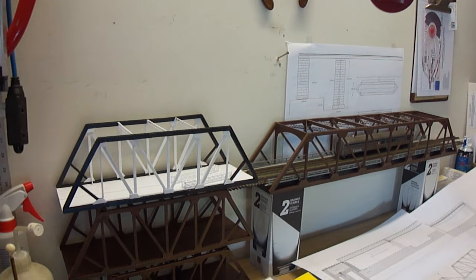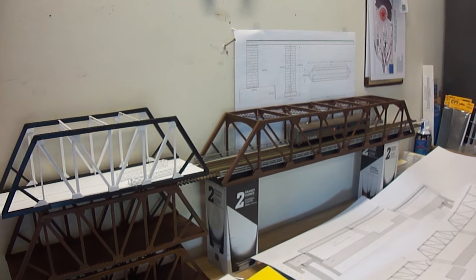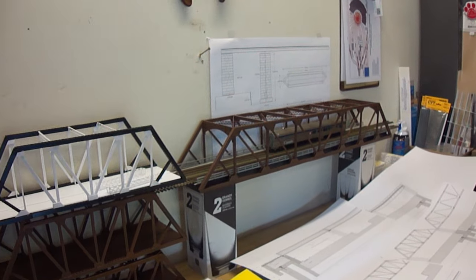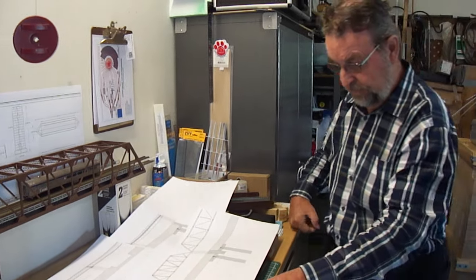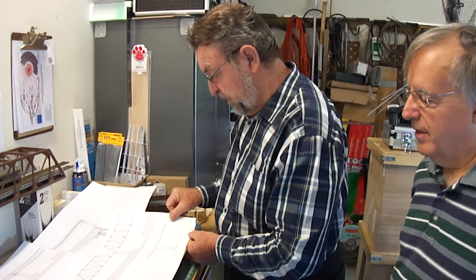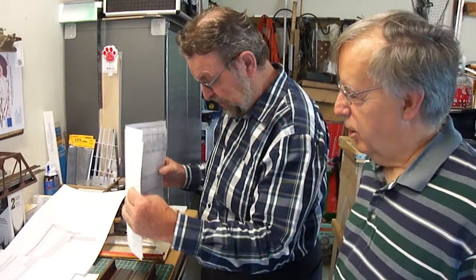The only thing I purchased were the ties and the truss. A good many hours already have gone into this, and a good many to go obviously. You're retired Christian, I presume? No, I'm still active.